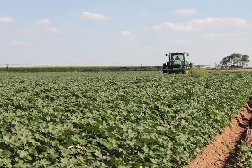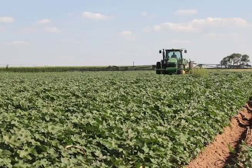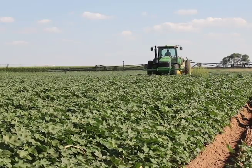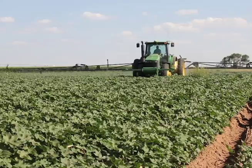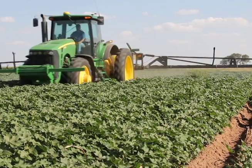With precision agriculture it's all about the four R's: the right product at the right rate at the right time on the right acre. The several different technologies available now with precision agriculture really allow you to do that on a full scale.